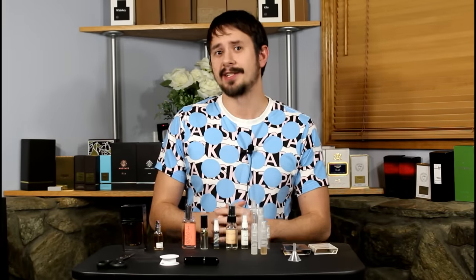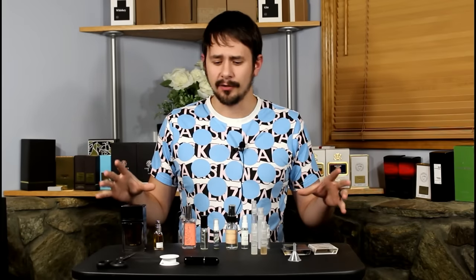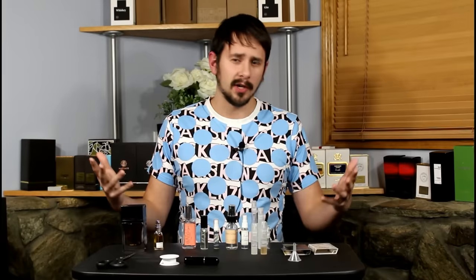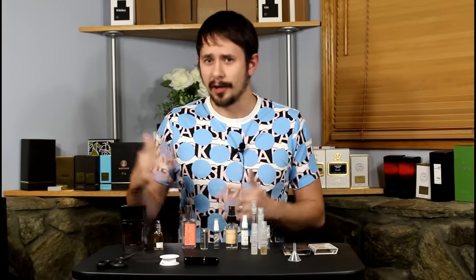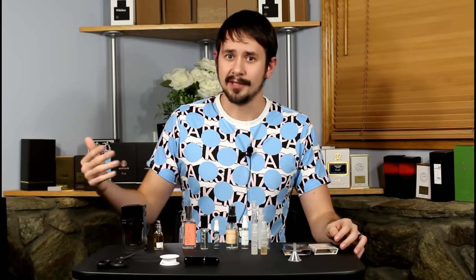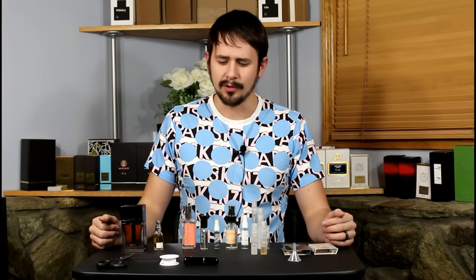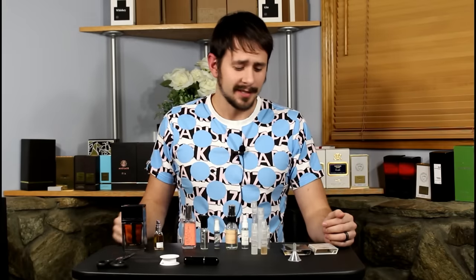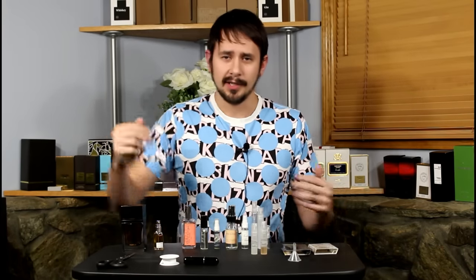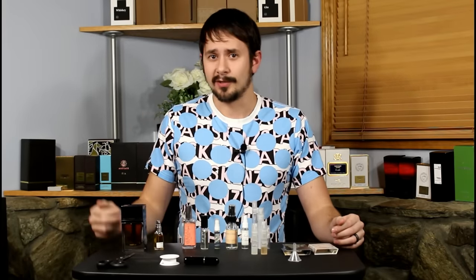Hey everybody, Ashton here again with Gentsents. I'm going on vacation in the next couple of days, so I figured I'd put together a video about taking your cologne, perfume, or fragrance with you on vacation — a bunch of different options that you have, so hopefully one of those will work best for you and give you some information that will make things a little easier the next time you take a trip.